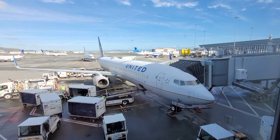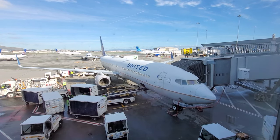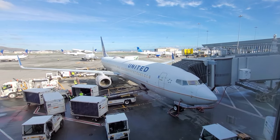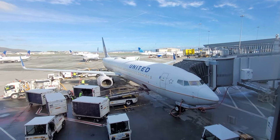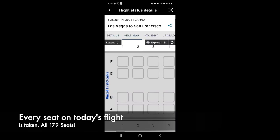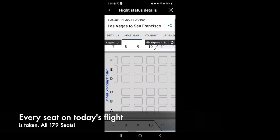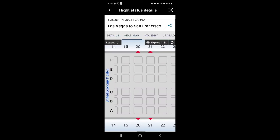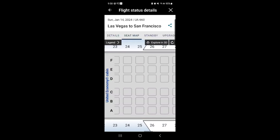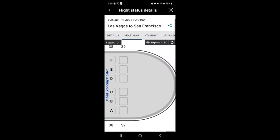There are 20 first class seats and 159 economy seats on this flight, and all seats will be taken today. For today's flight, I'll be in 24A, a window seat and a preferred seat. These are the seats usually behind Economy Plus, and they don't offer any extra legroom. They cost a little bit more if you choose to sit there, but I can choose this seat for free on the day of departure as a Star Alliance Gold member with a foreign carrier — namely, Asiana.